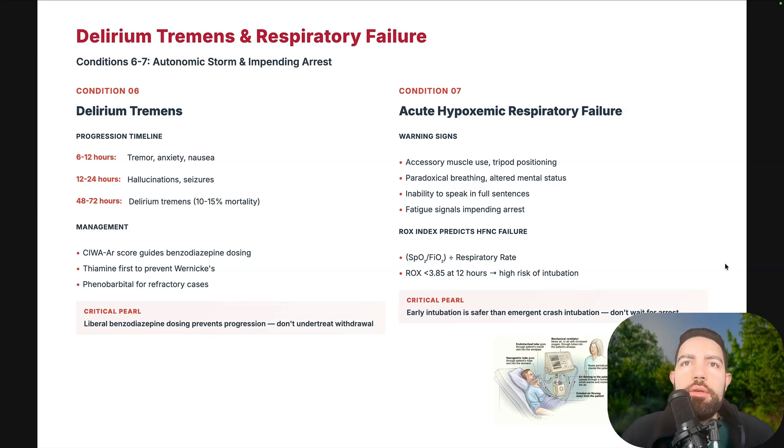Acute hypoxemic respiratory failure: signs include accessory muscle use, tripod positioning, paradoxical breathing, change in mentation, inability to speak in full sentences, and fatigue. Use the ROX index — SpO2 divided by FiO2 divided by respiratory rate — to predict HFNC failure. If it's less than 3.85 at 12 hours, the patient is high risk for intubation. The critical point is that early intubation is safer than emergent crash intubation. Don't wait for the patient to go into respiratory arrest.